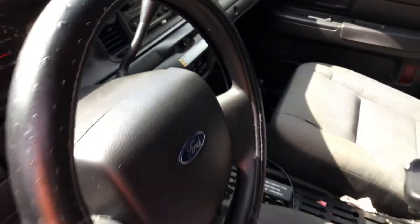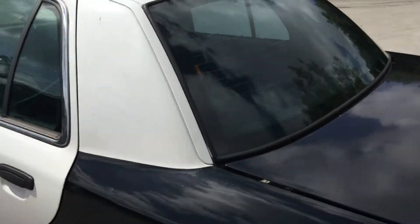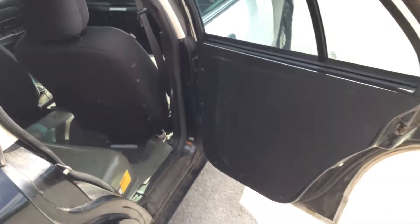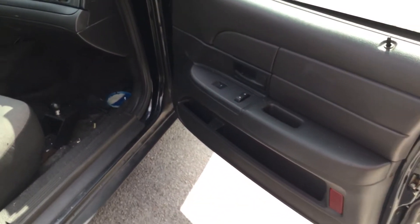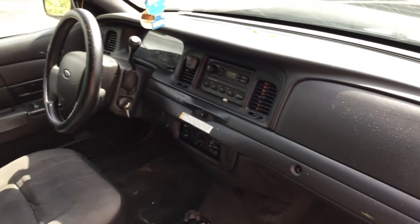106,000 miles. Here's the rear passenger side door — the door panel has been deleted. There's the passenger door; the door panel looks good. And that AC is blowing ice cold.